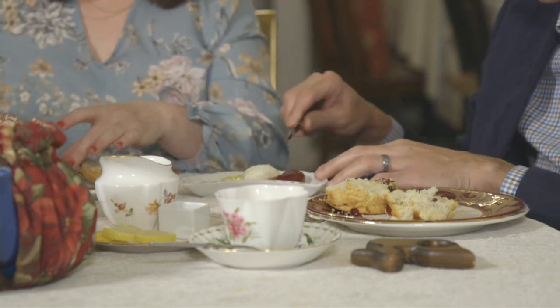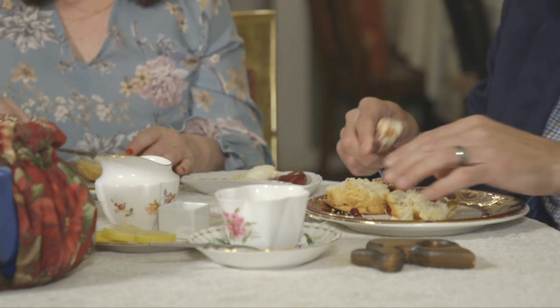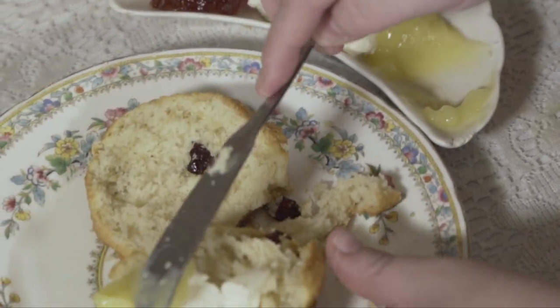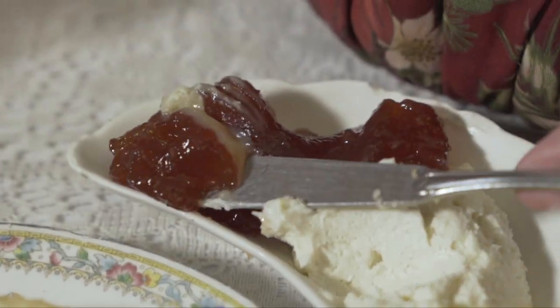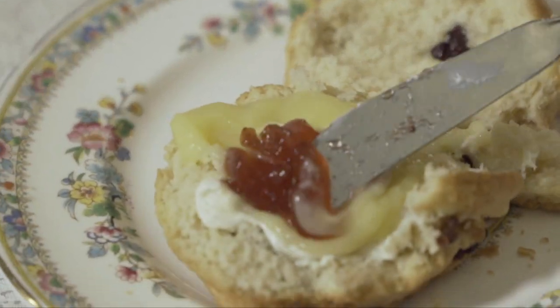I'm going to go with a little bit of cream. I'm a sucker for lemon and the tartness, so I do like a lot of lemon. And then we're going to do the strawberry preserve on top.